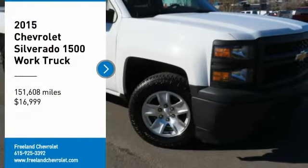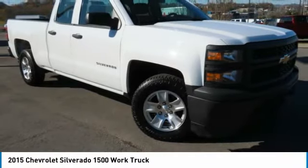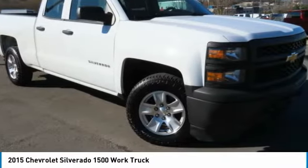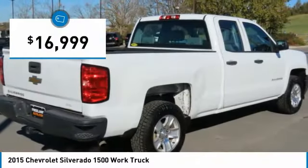Make a great choice today with the 2015 Silverado 1500. The Chevy Silverado 1500 has the lowest cost of ownership of any full-size pickup and is priced below $20,000.